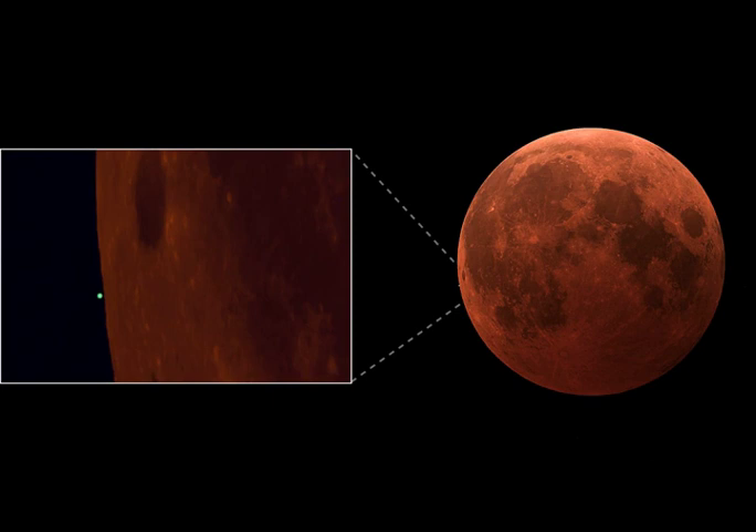For a close-up and wider view, these two images were taken just before the occultation began, captured with different telescopes and cameras from the same rooftop in Shanghai, China.